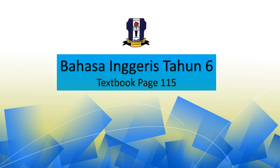Assalamualaikum and a very good day. Today we are going to continue our English lesson. Get your textbook. We are going to refer to textbook page 115.